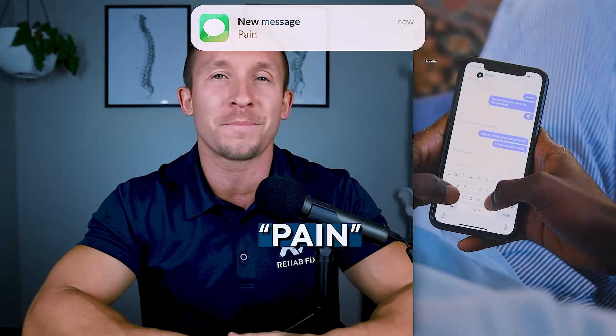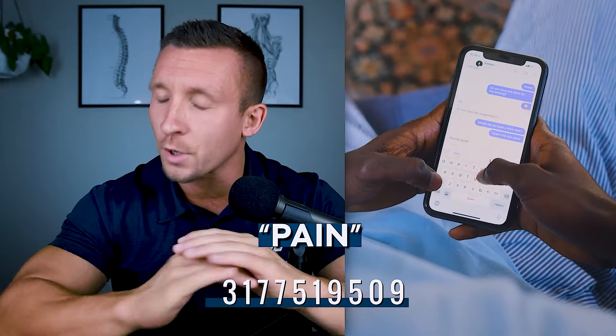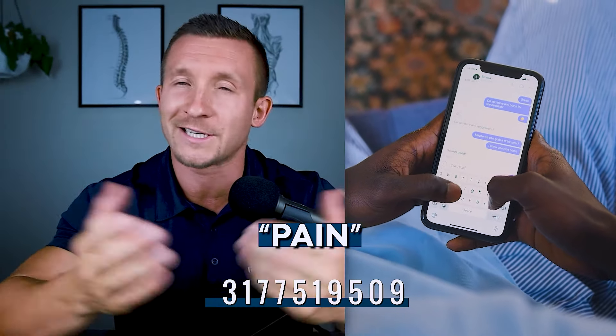Let us help you with a process that's helped our clients get on average a 37% reduction in their pain in a single session, and in certain circumstances completely eliminate their pain within as little as 15 days. This helps you accurately identify what is causing your pain and the exact exercises you need to fix it for your particular situation — it's called our centralization process. Text the word 'pain' to 317-751-9509 to get a tailored step-by-step plan to permanently fix your back or sciatica issues.